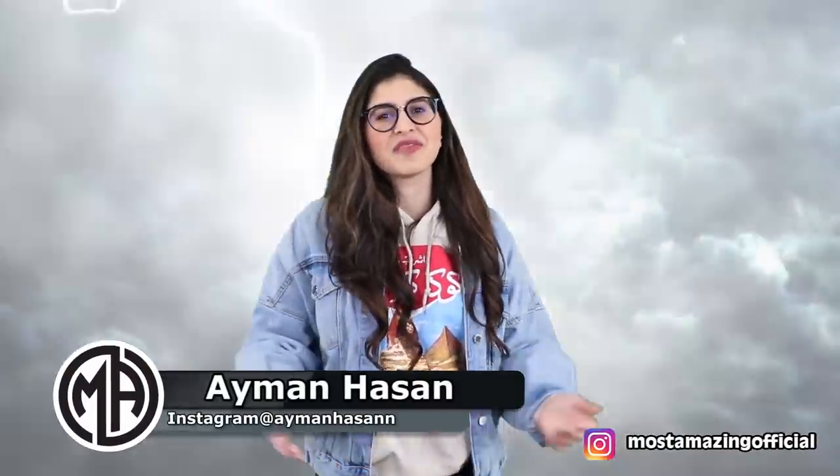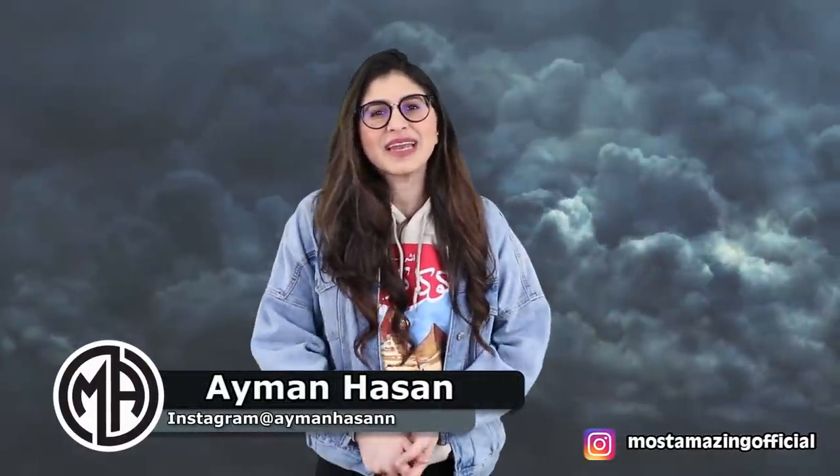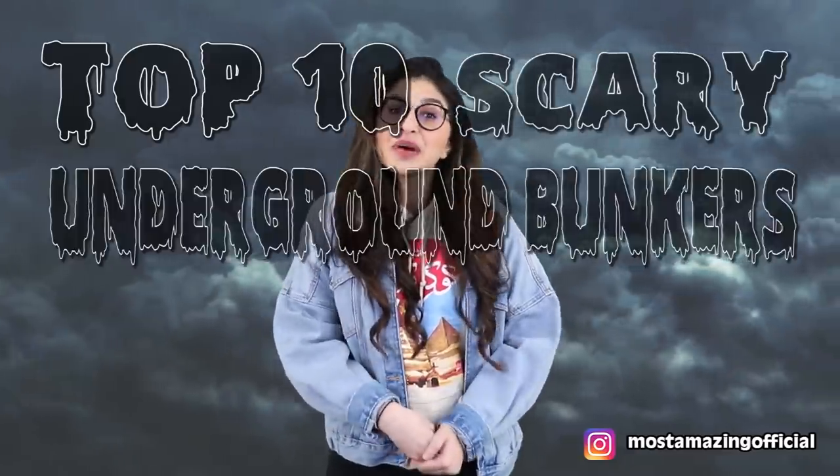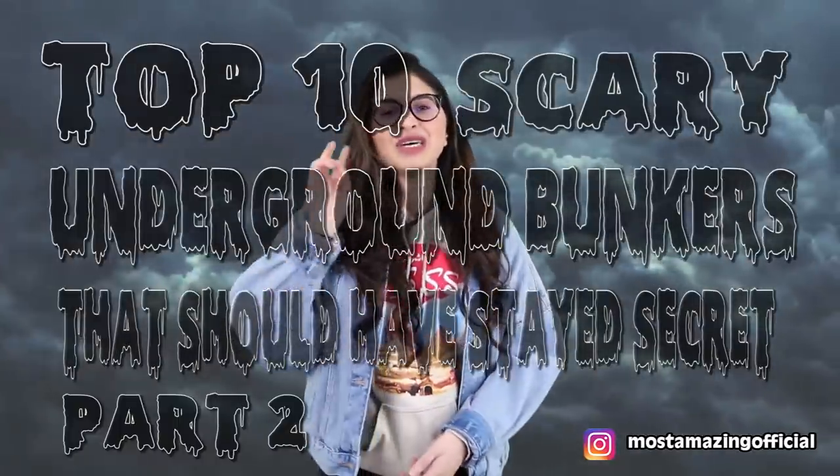What's up people, hope you're having an awesome day wherever and whenever you're watching this. I'm your host Ayman Hasan and welcome back to another video here at Most Amazing Top 10. Bunkers — what do we think about bunkers? I used to think they were semi cosy, but any time I've seen a bunker whether in movies or shows they're always just the opposite of homely and include no plumbing facilities for a toilet. This is the Top 10 Scary Underground Bunkers That Should Have Stayed A Secret Part 2.